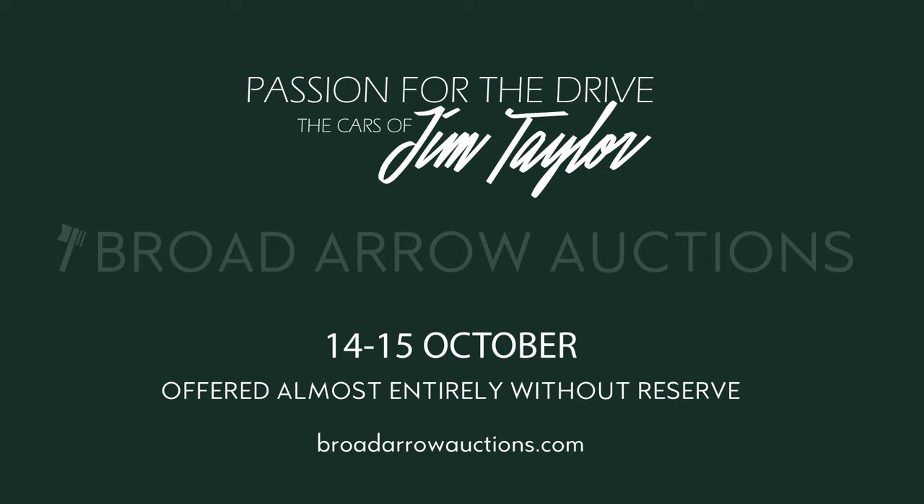The Passion for the Drive — the cars of Jim Taylor auction — will take place this October, October 14th and 15th. We'll open for preview on Monday the 10th. If you're interested in becoming a bidder, you can go to our website at broadarrowauctions.com and register to bid there, or you can call us directly at the number listed on the website. We hope you all come to Gloversville in October, visit our garage, have some fun — and as they say, bring money and bid high!